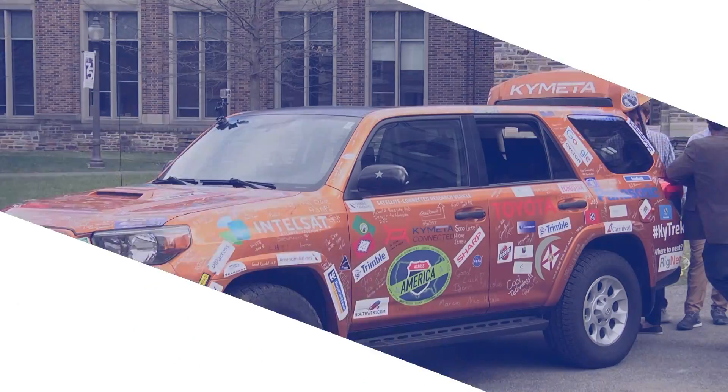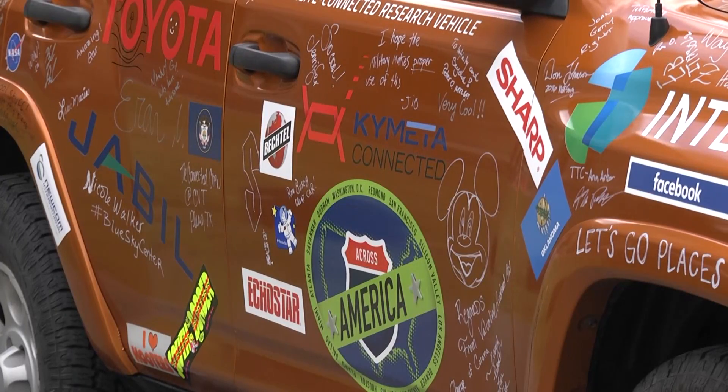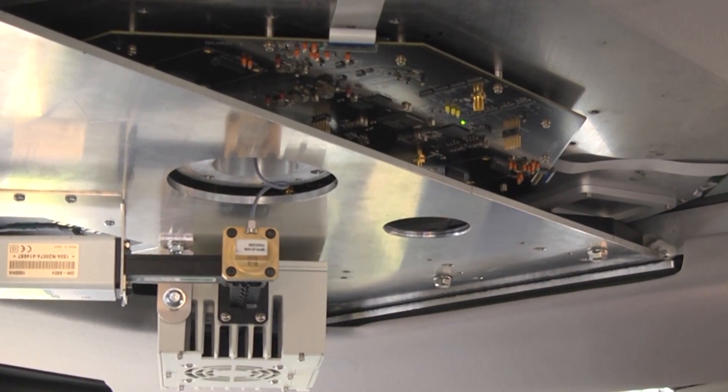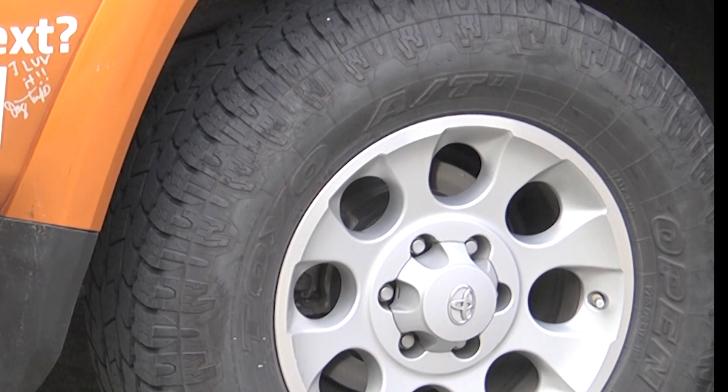This is Duke University. From the outside, this looks like an ordinary SUV with allotted bumper stickers. But inside, the car contains a groundbreaking satellite antenna that can receive data at broadband speeds while cruising down the road.